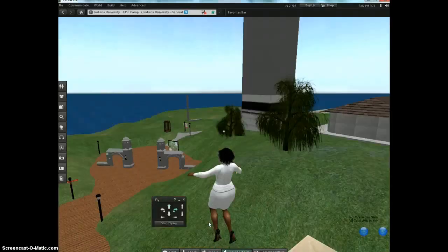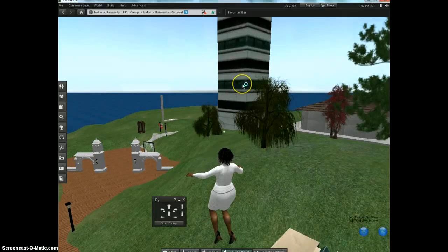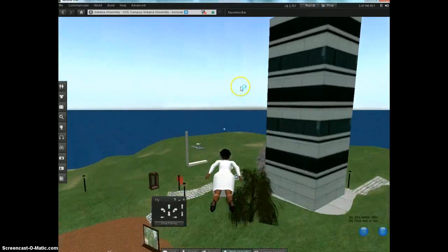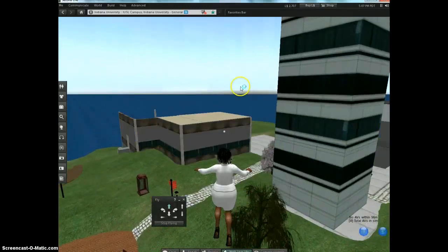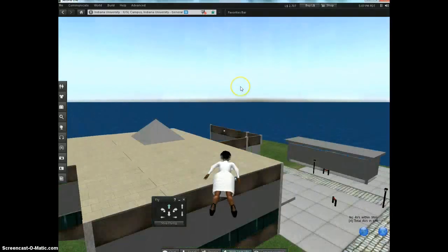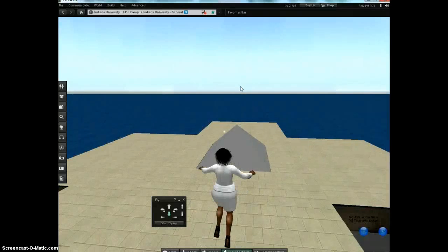When you get to this archway, make a right. The tall building right here is the Indiana University School of Business. But come around the corner, around this building, and there's our hospital with a pyramid on top. It's shaped like a cross — can you see the cross?